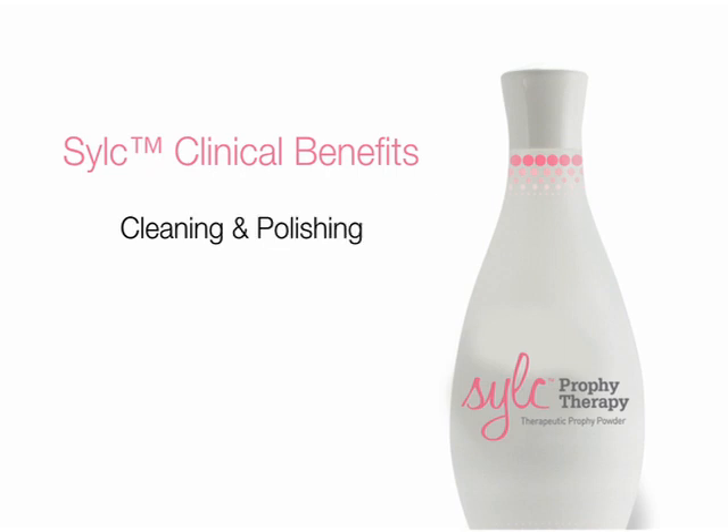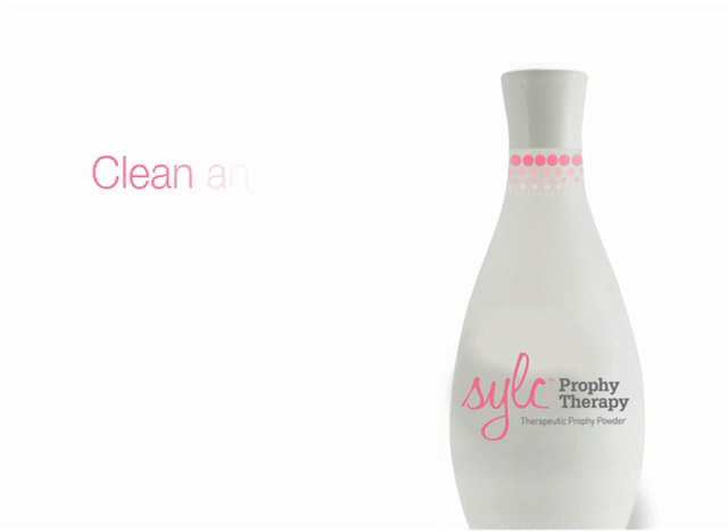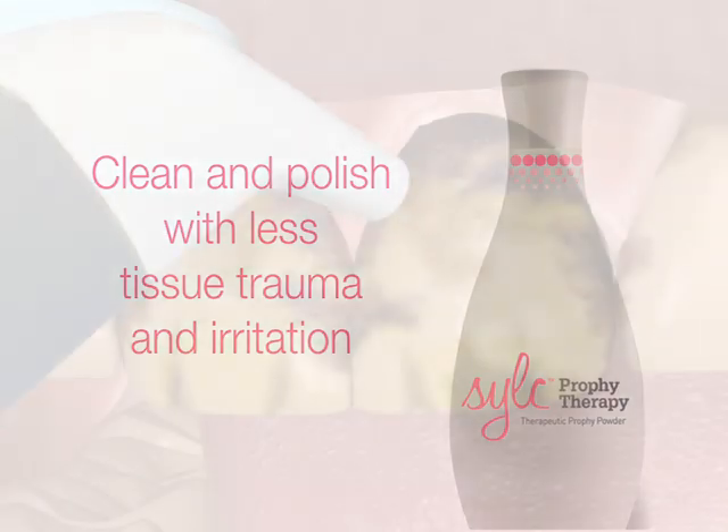Cleaning and polishing, immediate desensitization, and rebuilding tooth structure. With Silk, dental professionals can now clean and polish tooth surfaces with less tissue trauma and soft tissue irritation.